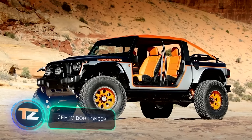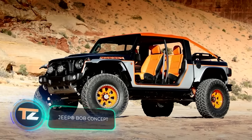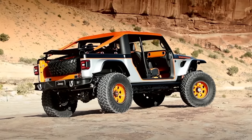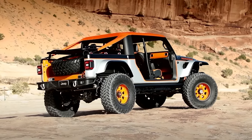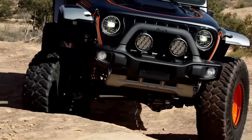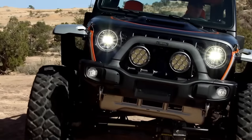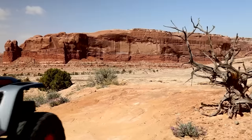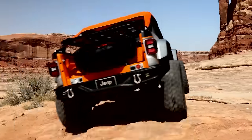Every year the American city of Moab hosts the Easter Jeep Safari Festival dedicated to off-road vehicles. The Jeep team also takes part in it, and this year they brought seven cars to the event. One of them is the Jeep Bob concept, a Jeep Gladiator Rubicon truck slightly cut down in length.